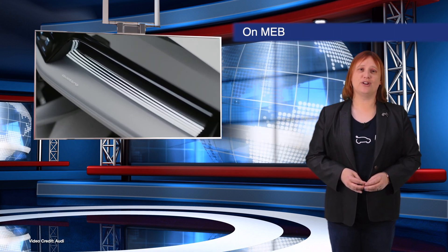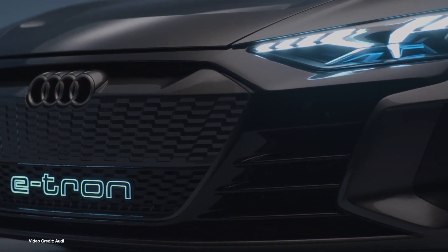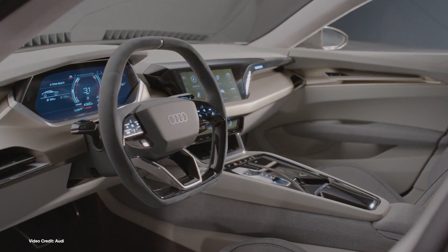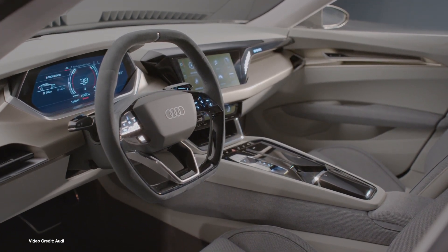Audi has been talking about its plans for electric vehicles this week, confirming that the upcoming 2021 Audi Q4 e-tron will be built on the same MEB platform as the Volkswagen ID.3. Audi's team have also confirmed that the upcoming e-tron GT will be built on the J1 platform, which is the same platform as the Porsche Taycan. Other models will also share that platform, with the highest-end, largest plug-in models from Audi due to be built on the Premium Electric Platform, or PPE.